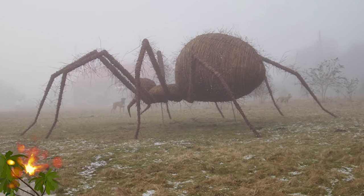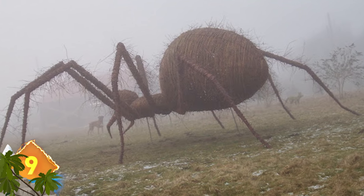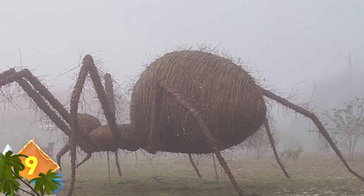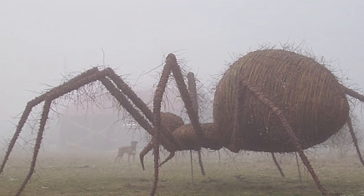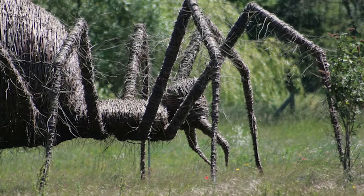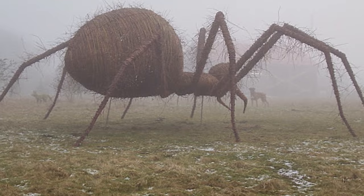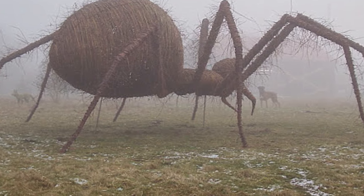Arachnids in the Mist. This enormous creature was spotted in the UK during a particularly foggy morning. Just look at how huge the spider appears in contrast to the dogs in the background. It certainly looks convincing, and yet it is actually a wicker model made by a company called Topiary Art Designs in Suffolk. This wicker sculpture measures around 9 feet tall and more than 30 feet wide.